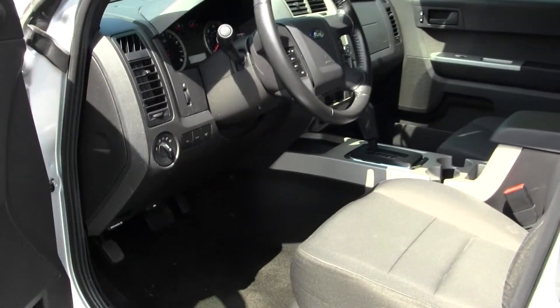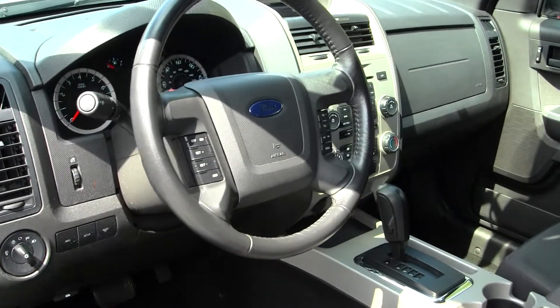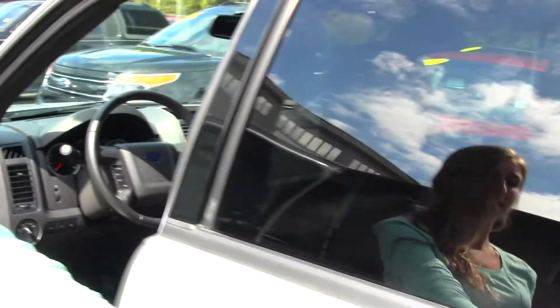Inside you have your cloth seats, AM FM radio with CD player and iPod integration, and controls here in your steering wheel. You do have all your power options: windows, locks, mirrors, and seats.